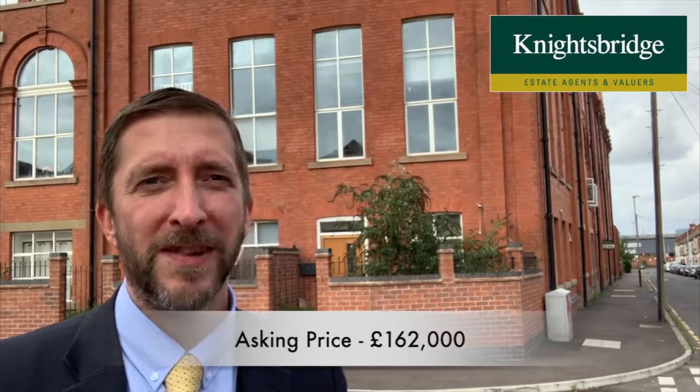It's coming on the market for £162,000. If you'd like to arrange a viewing, call our Queens Road office on 0116 274 5544. Thanks very much.